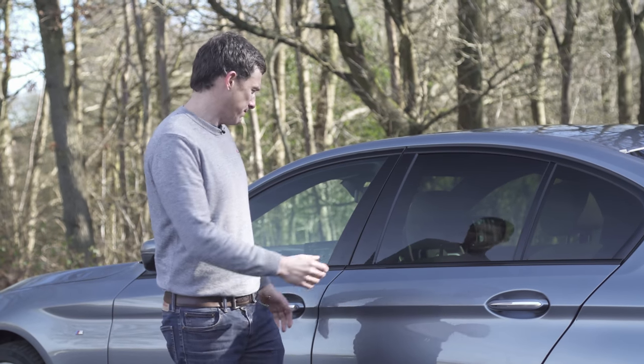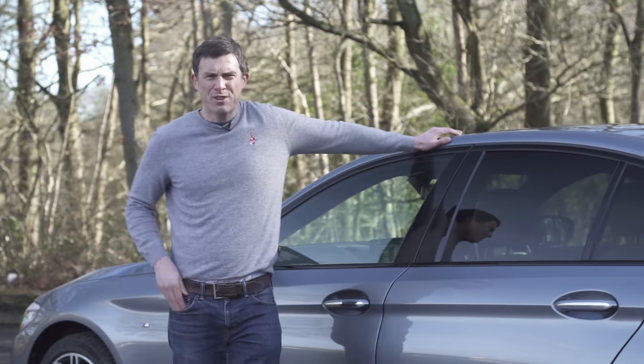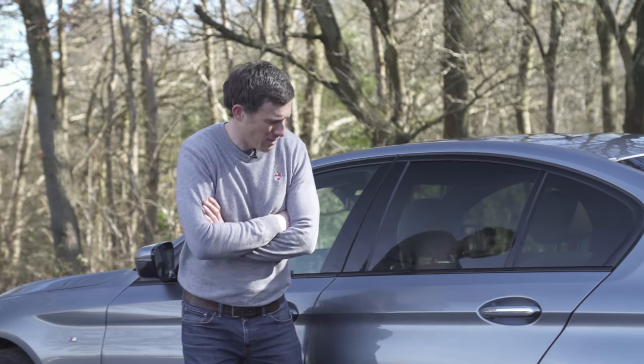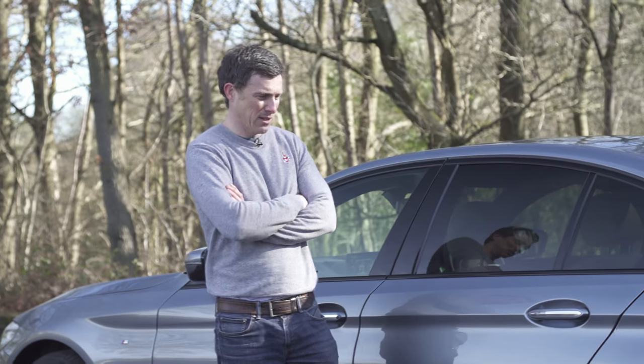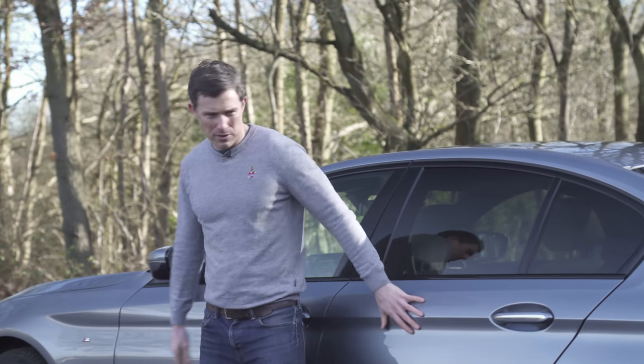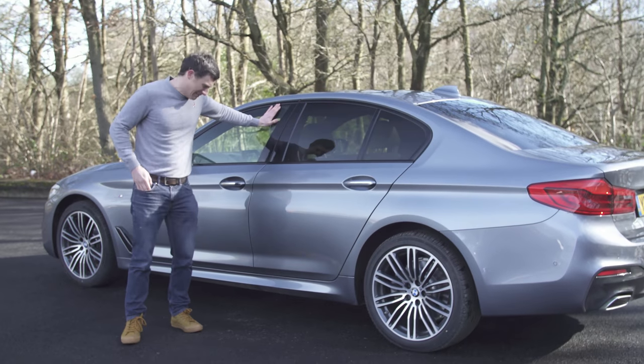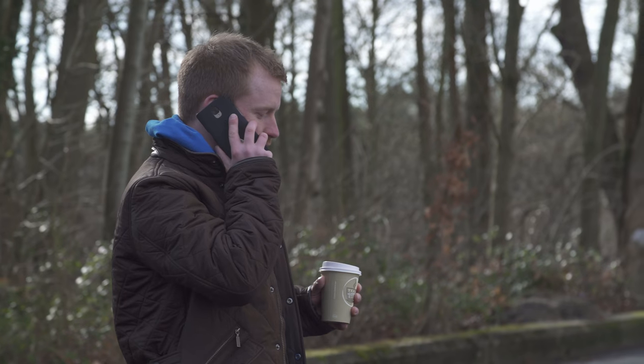We're kind of stuck. We've run out of time as well — I've only got it for the rest of the day, time is ticking, and I can't review it. Yes, this car drives really well — that doesn't really work, does it? We're on the phone to BMW at the moment to see if they can unlock the car remotely.